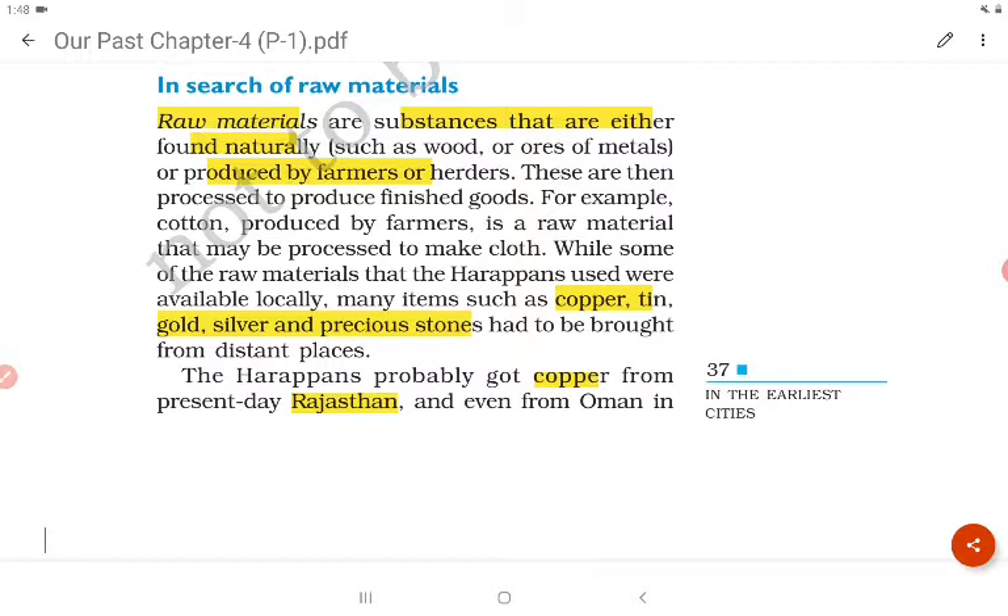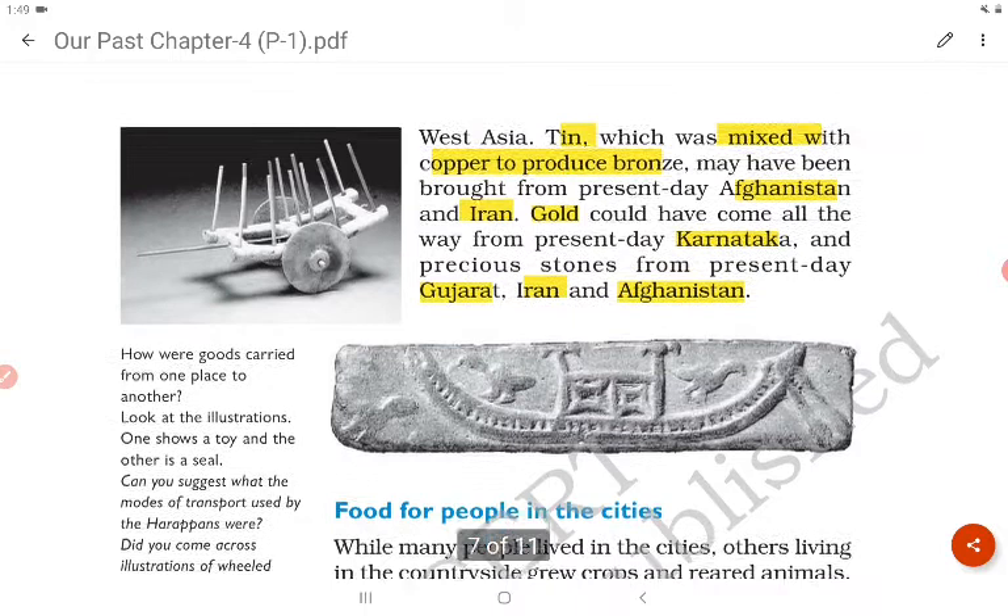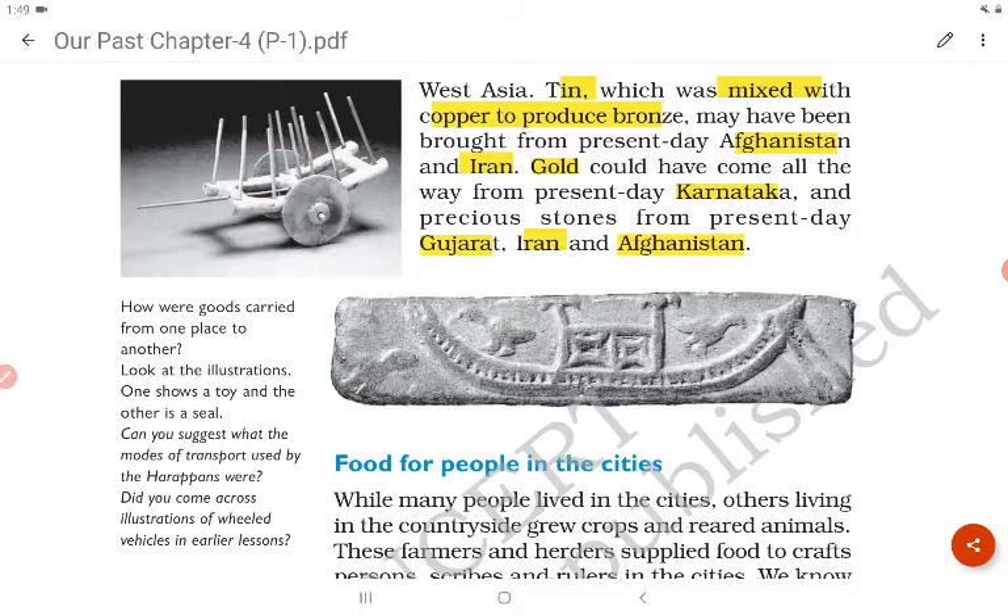The Harappans probably got copper from present-day Rajasthan and even from Oman in West Asia. Tin, which was mixed with copper to produce bronze, may have been brought from present-day Afghanistan and Iran. Gold could have come all the way from present-day Karnataka, and precious stones from present-day Gujarat, Iran and Afghanistan.